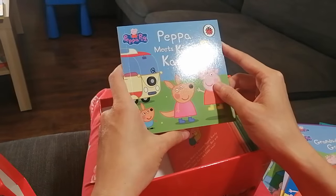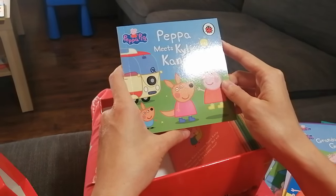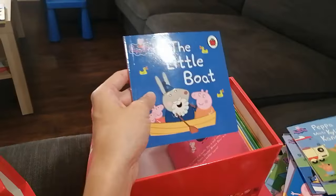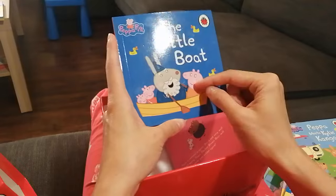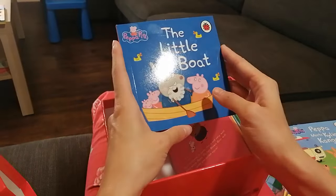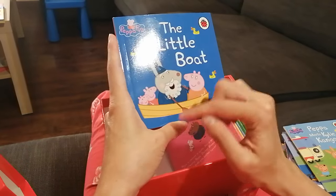Next — Peppa Meets Kylie Kangaroo! I know Kylie Kangaroo can jump very high — do you like to jump? Next — The Little Boat. Mummy Pig, Peppa, and George are in the little boat with Grampy Rabbit.